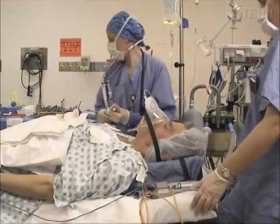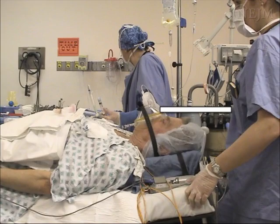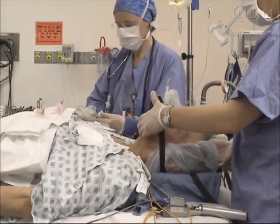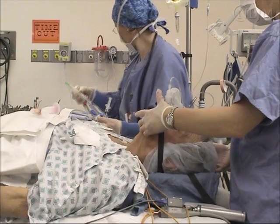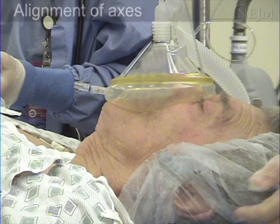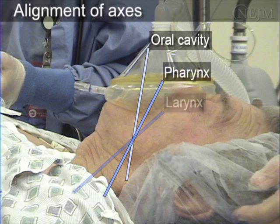Adjust the height of the bed so that the patient's head is level with the lower portion of your sternum. Unless contraindicated, place the patient into the sniffing position by placing a pillow or folded towel under the patient's occiput. This combination of flexion of the neck and extension of the head improves the alignment of the axes of the oral cavity, pharynx, and larynx, facilitating optimal visualization of the vocal cords.